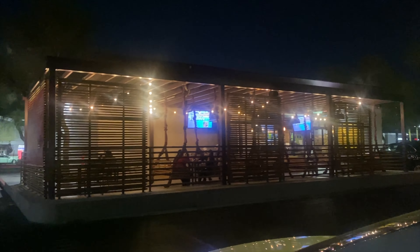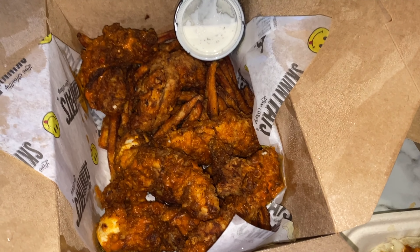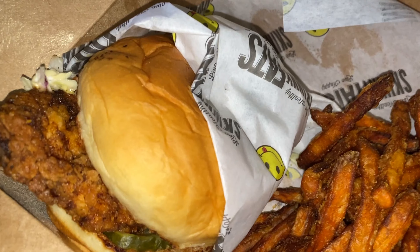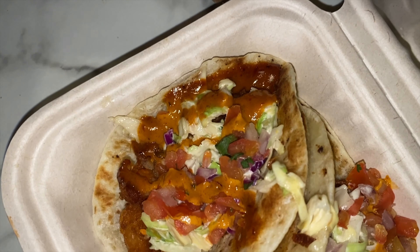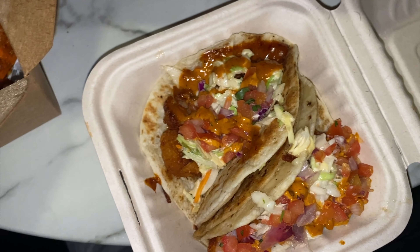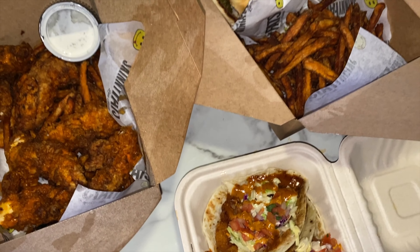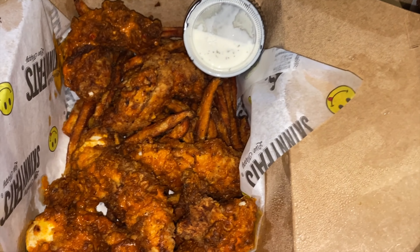If you are looking for a bomb spicy chicken sandwich, then I definitely recommend Skinny Fats. I believe Skinny Fats is only in Vegas and they are known for their Blaze of Thunder chicken sandwich. This sandwich has such great flavor with a kick of spice. We love getting it with the sweet potato fries, which are definitely some of our top favorite sweet potato fries. All the food on their menu is great as well — if you're looking for quality fast food, you should check this place out.